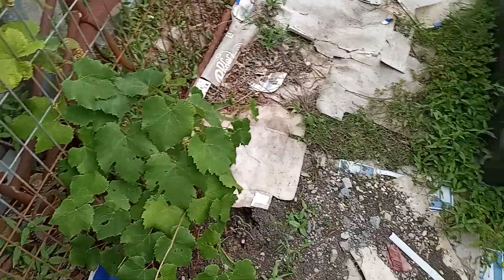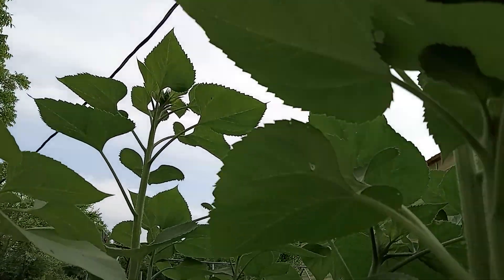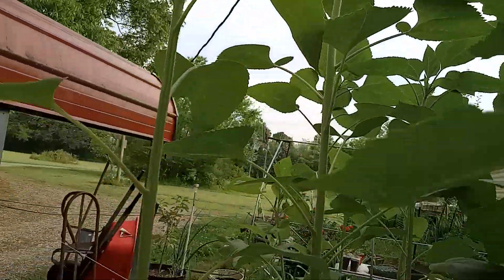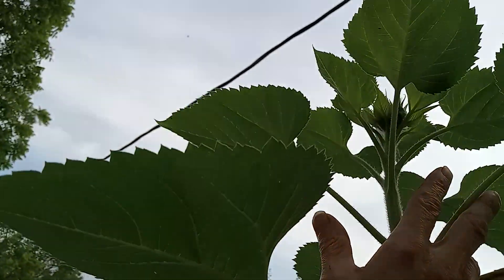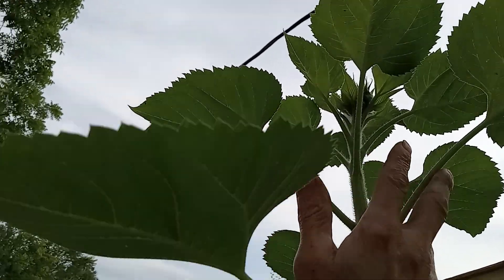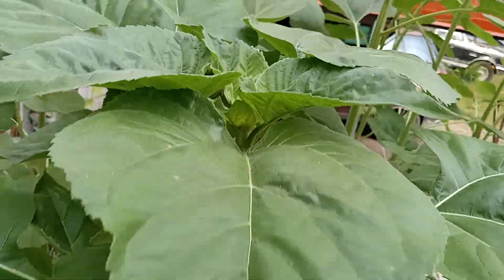Welcome to the jungle. There's the grapevine, it's doing good. Competition is doing pretty good, maybe eight foot so far. Let's get back here — look at this. This is the one that amazes me, look how big these leaves are.